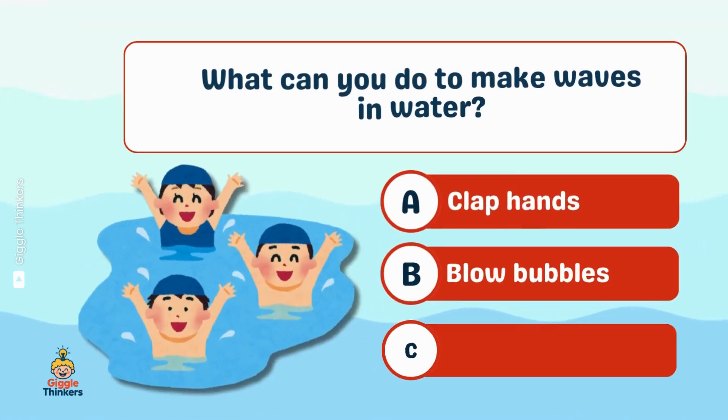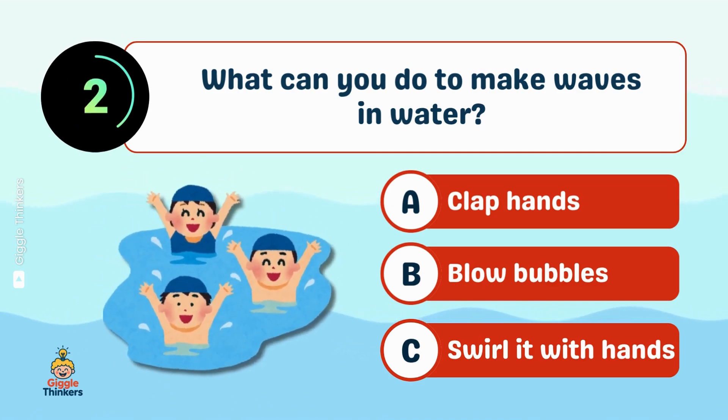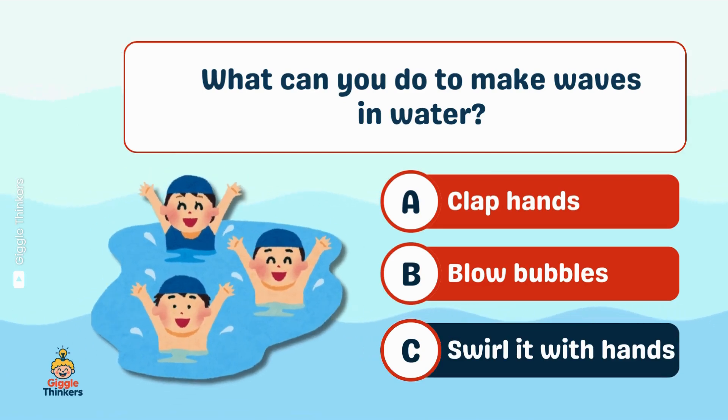What can you do to make waves in water? C, swirl it with hands!